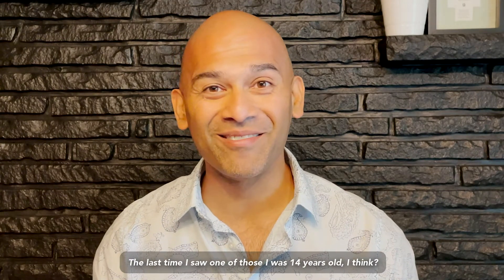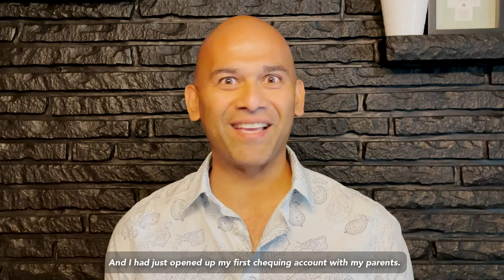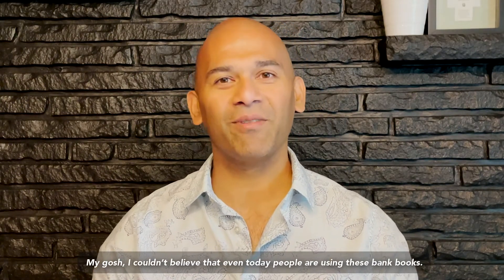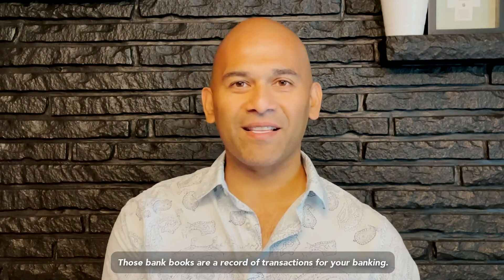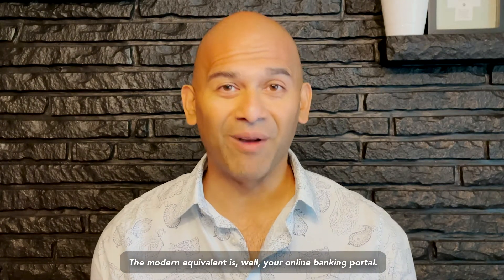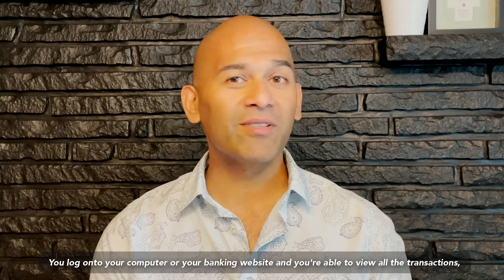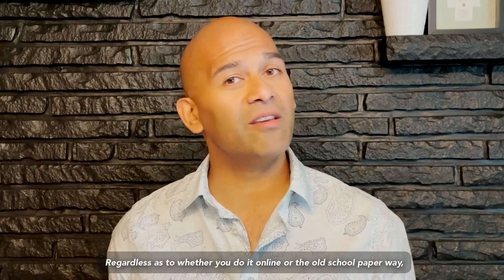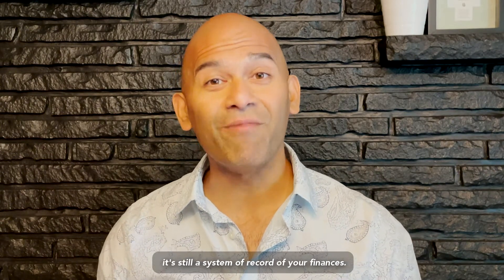It blew my mind — I couldn't believe that these bank books were still in use. The last time I saw one of those I was 14 years old, when I had just opened up my first checking account with my parents. I couldn't believe that even today people are using these bank books. But those bank books are a record of transactions for your banking. The modern equivalent is your online banking portal — you log on to your computer, your banking website, and you're able to view all the transactions, money going in and coming out. Regardless of whether you do it online or the old-school paperweight, it's still a system of record of your finances.